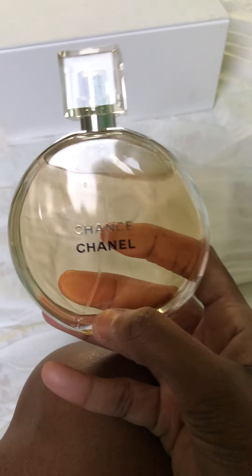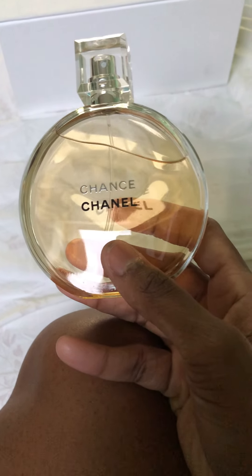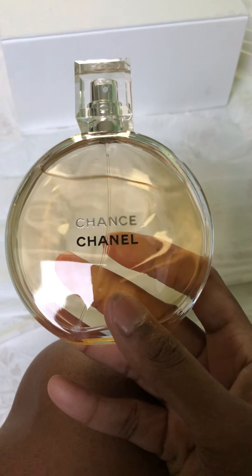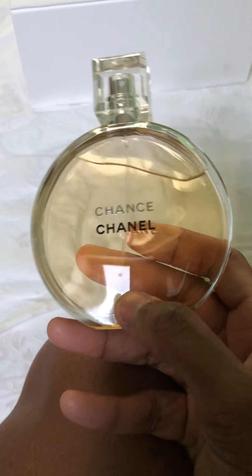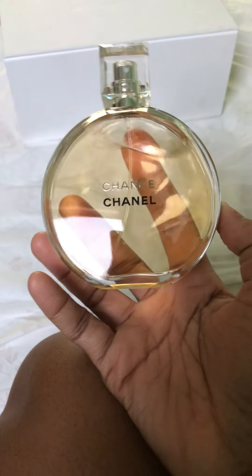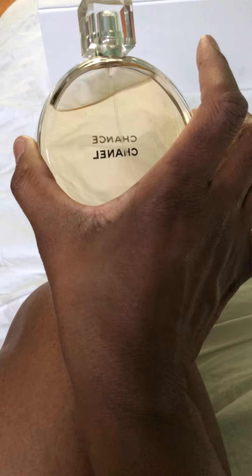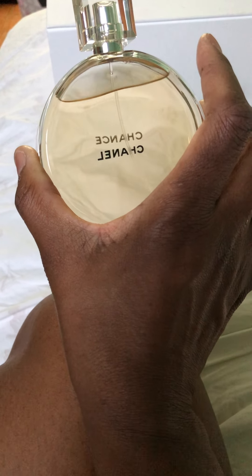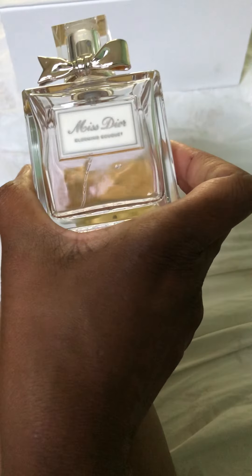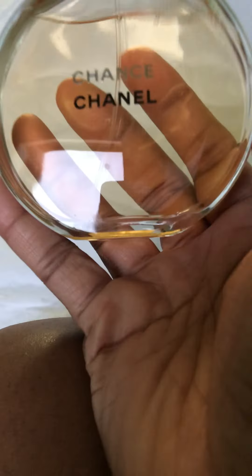I try to ration it because I never want to be without it in my collection. Chanel fragrances do project, and this one projects well on my skin — I can get eight hours, enough for a full work shift. I love this one. It's soapy and clean. The lemon note comes through quite nicely. I'd say it can come off a little masculine — I wouldn't consider it as feminine as Miss Dior Blooming Bouquet.